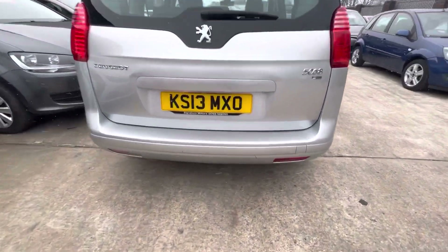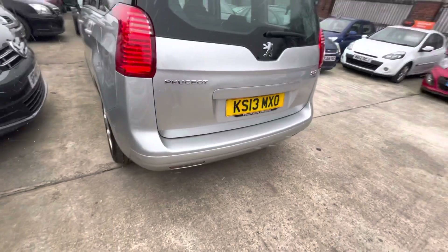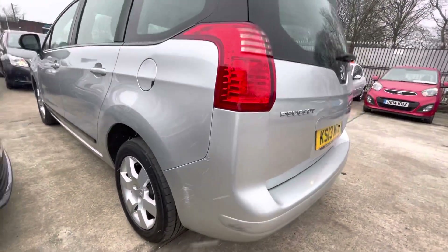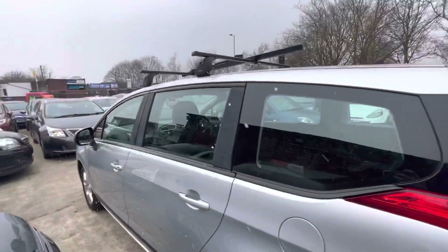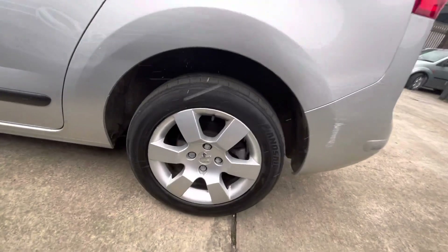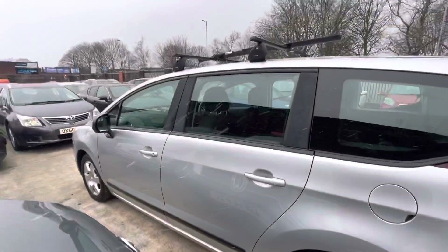There are a few little nicks and stone chips on the rear bumper just there, where obviously things have been in and out of the boot. There is a scrape on the rear left bumper — sorry if I'm shaking a bit, it is absolutely freezing cold, it's just started snowing so that's not ideal. Just a little bit of scratching on the alloy there on the rear left passenger side.